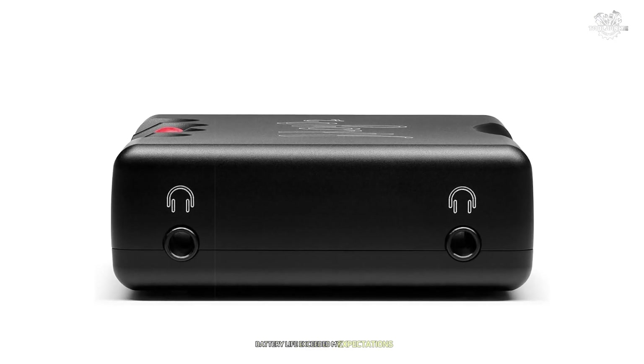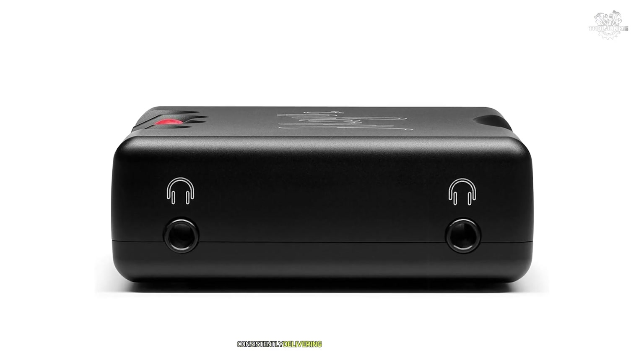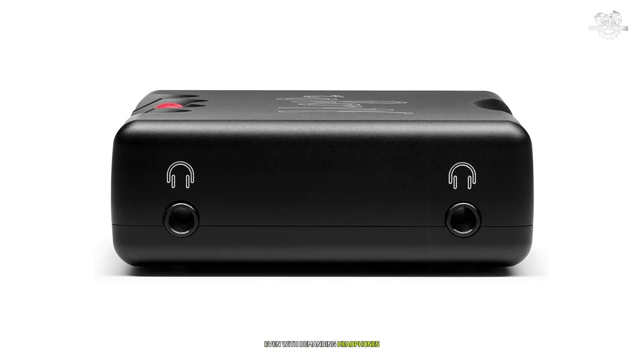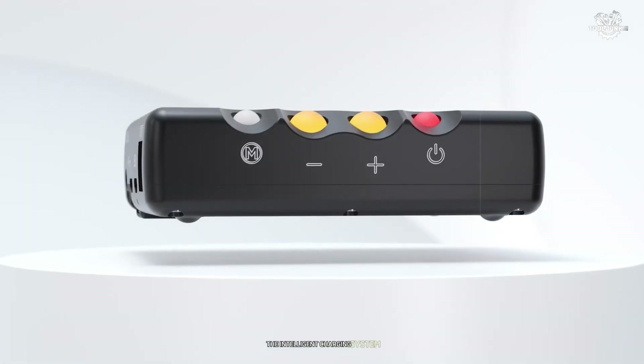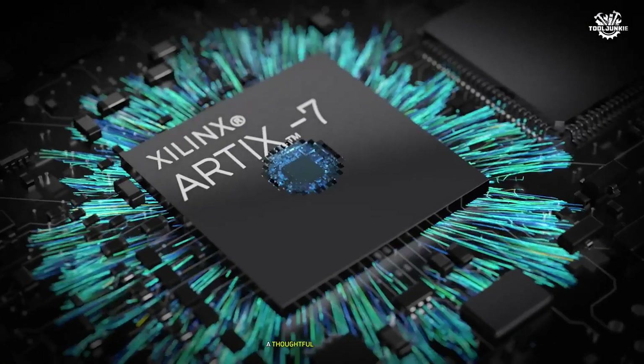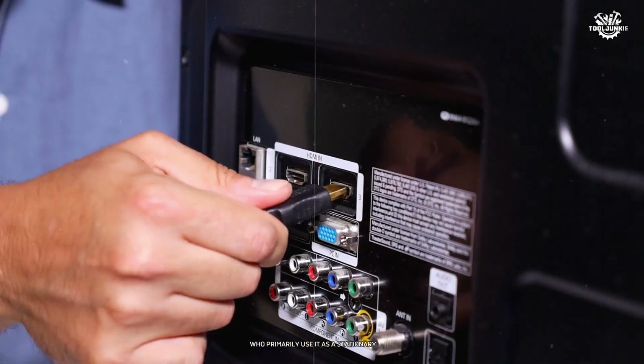Battery life exceeded my expectations, consistently delivering eight to nine hours of playback even with demanding headphones. The intelligent charging system prevents battery stress during desktop use — a thoughtful feature for those who primarily use it as a stationary DAC.